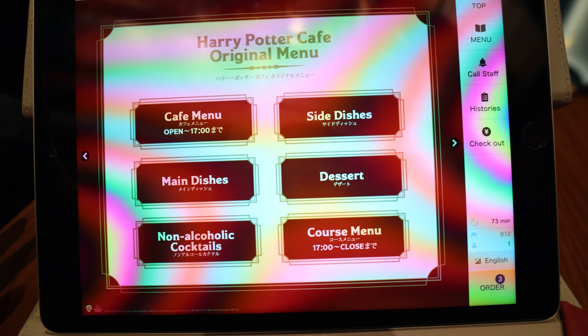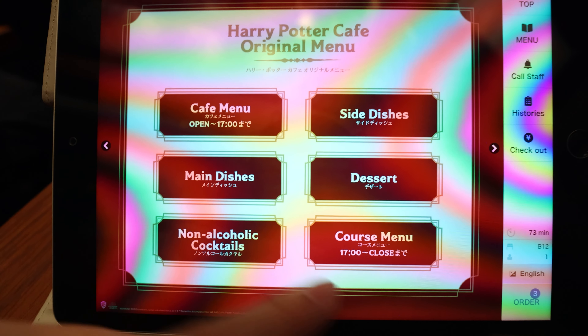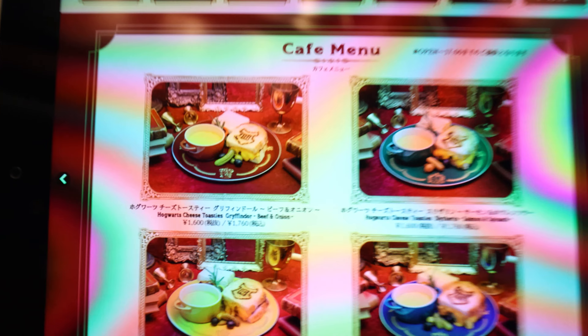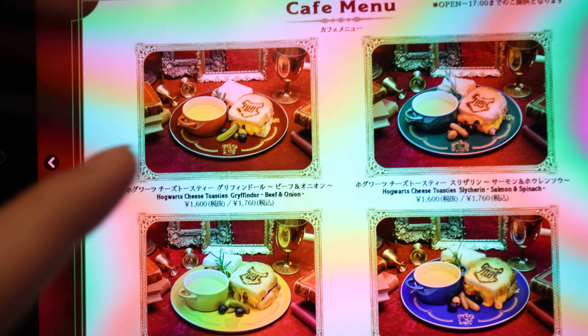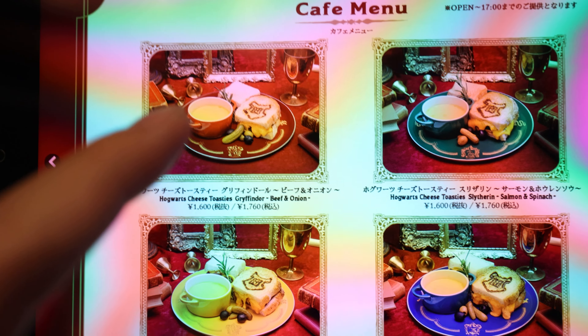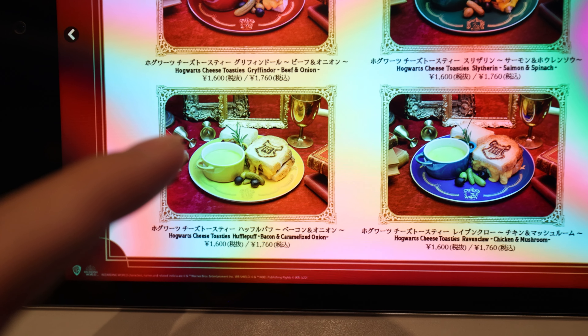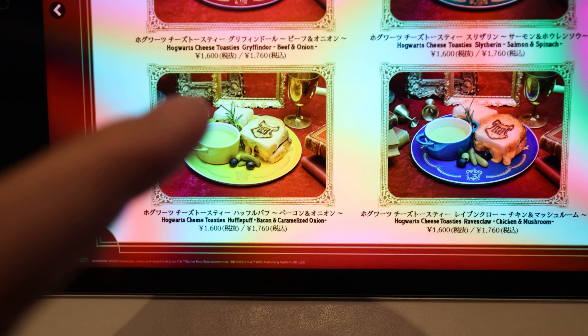It's actually around two o'clock so let's look at the menu. You have the cafe menu and the course menu which is at night. There's a menu where you can choose a sandwich — this one looks good, it's a beef and onion, and it's Gryffindor. I personally think I'm a Hufflepuff, but that one has bacon and caramel onions.